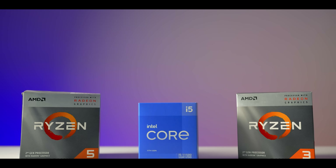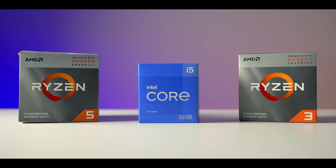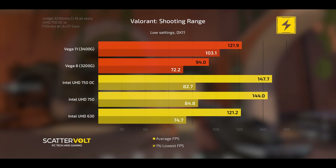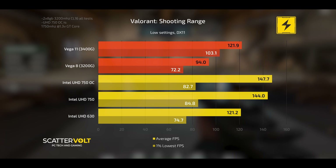In conclusion: in GPU-bound scenarios, looking at apples-to-apples integrated graphics performance, Vega 8 and Vega 11 are still faster. But in non-GPU-bound scenarios where the CPU can help boost frames per second, these new Rocket Lake CPUs get a little interesting compared to the 3200G and 3400G, and it really comes down to the game.